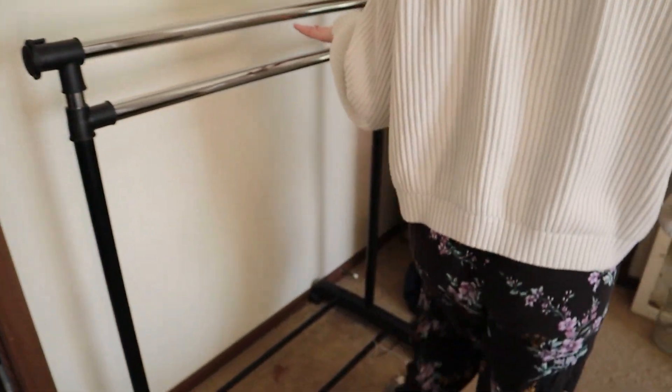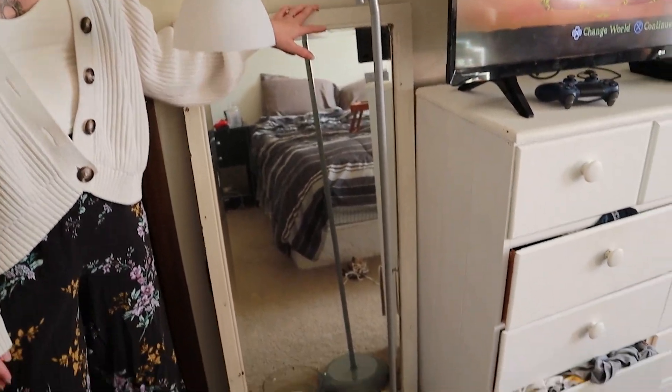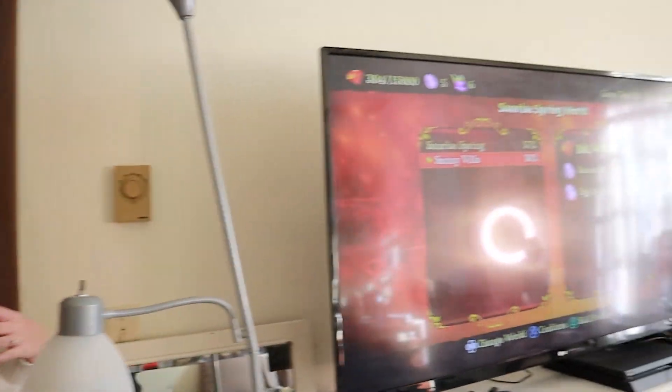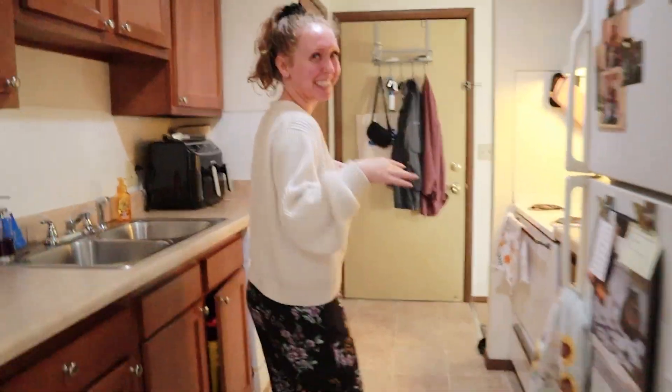This is where I hang my laundry that I don't dry, and this is a vintage mirror. That's everything — it's so small, I really thought it was going to take longer. Alright, let me show you out — looks like I'm getting kicked out. Yeah, it's time to go. You saw everything, goodbye!